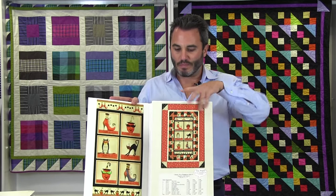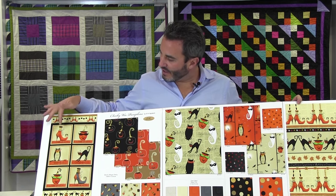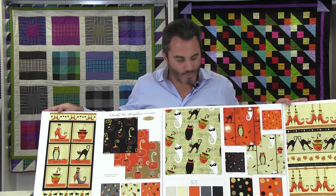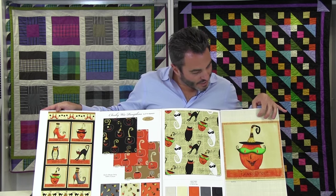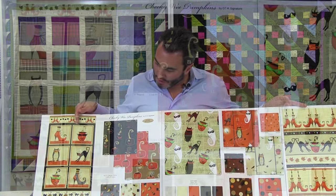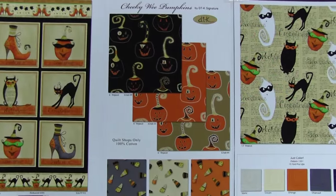Hopefully everyone remembers Cheeky Pumpkins — we're now up to Cheeky Wee Pumpkins, the follow-up, by DTK Signature. This is 15 SKUs and ships in April of 2016. We have a 24-inch panel, and in the little squares there are little motifs — a shoe, a pumpkin, owl, cat, another pumpkin, another shoe. Unfortunately I don't have the measurement here but it will be on the regular card.